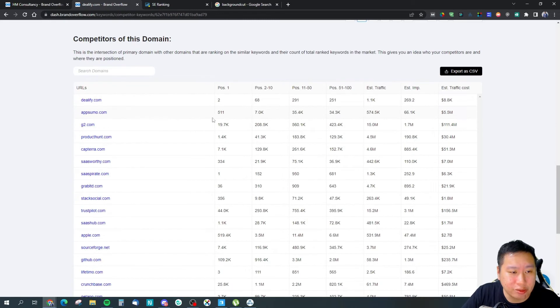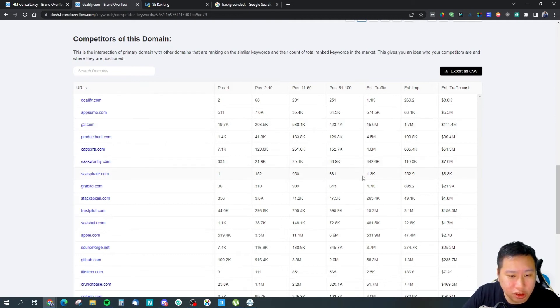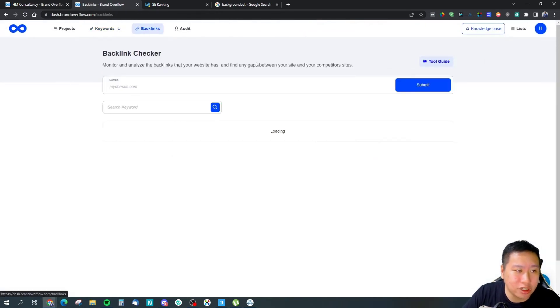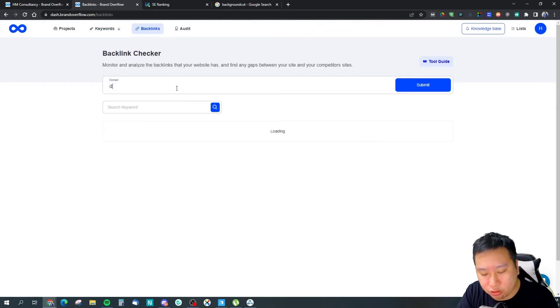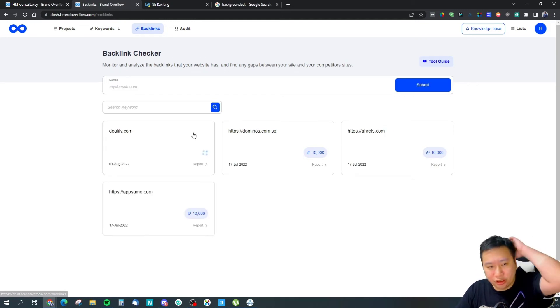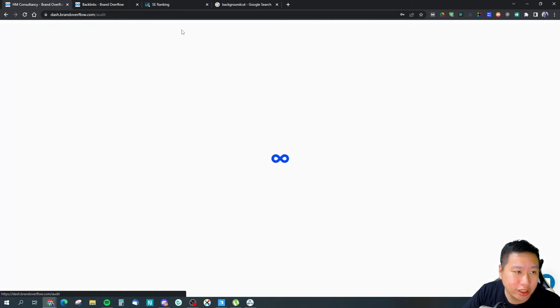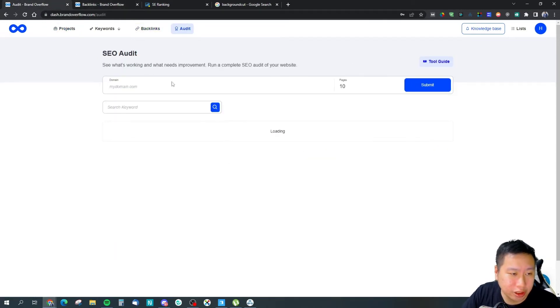The competitors shown include AppSumo, G2, Product Hunt, Wordy, and others. You can see how often their keywords or results are appearing. Next we're going to look at backlinks, so let's look up the same domain, Dealify.com. While we wait for that to load, let's look at the SEO audit feature.